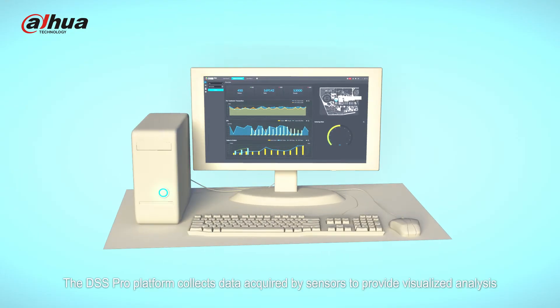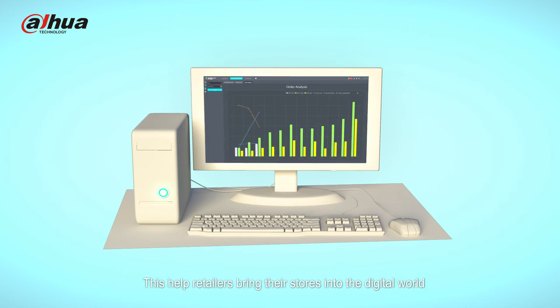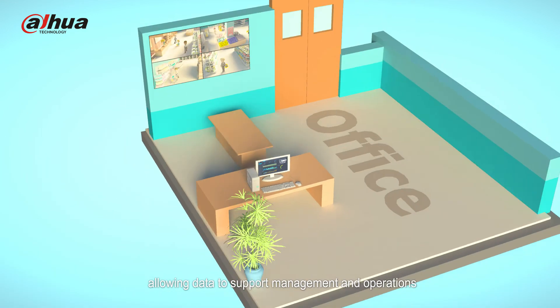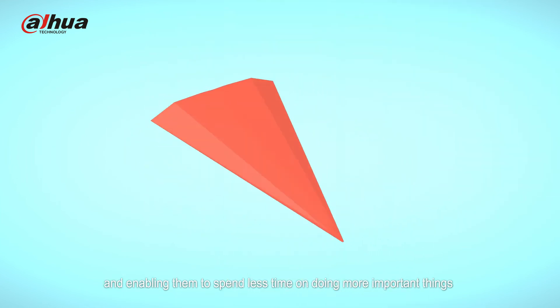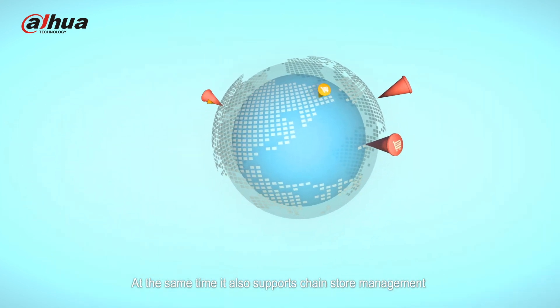The DSS Pro platform collects data acquired by sensors to provide visualized analysis. This helps retailers bring their stores into the digital world, allowing data to support management and operations, and enabling them to spend less time on more important things. It also supports chain store management.